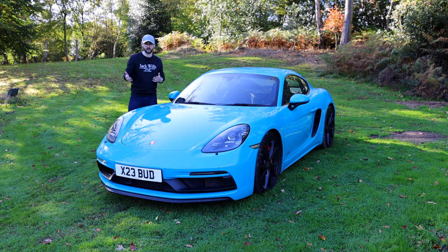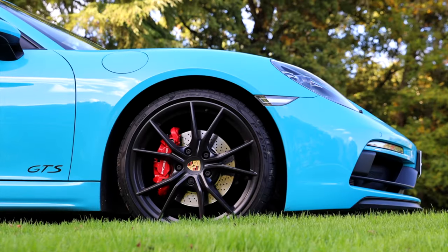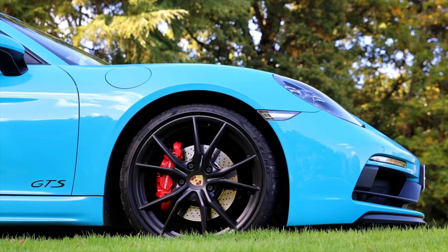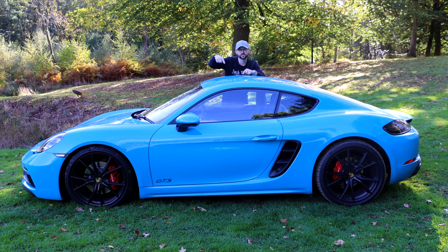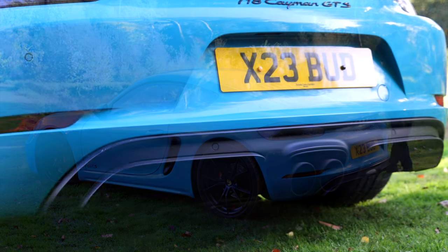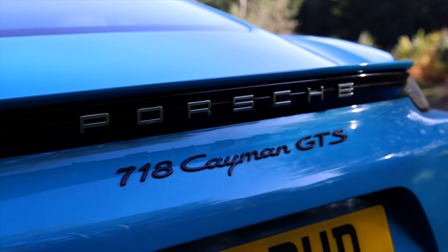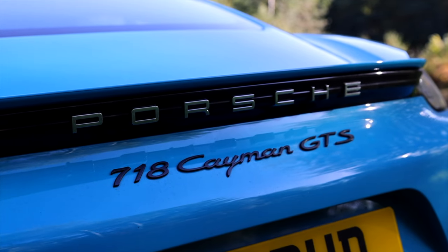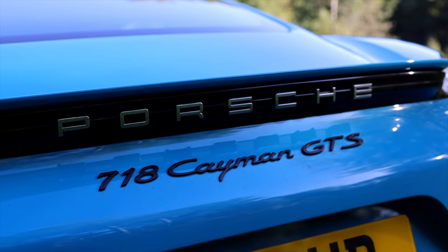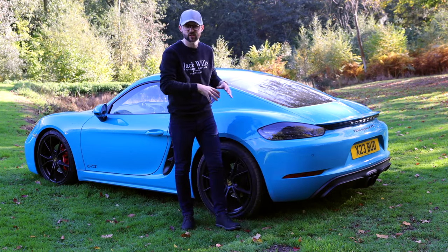I had it on a previous car and really wanted it again. Moving to the side, you've got 20-inch Carrera S alloys front and back and red brake calipers. Red calipers denote a Cayman S upwards, so they come standard on the GTS. You've also got the GTS logo on the door and a black air intake. Around the back there's a redesigned rear splitter and central exhaust tips with a sports exhaust — a little valve that opens and closes. Otherwise it's pretty much the same as the standard car, with clear lenses and a GTS badge.